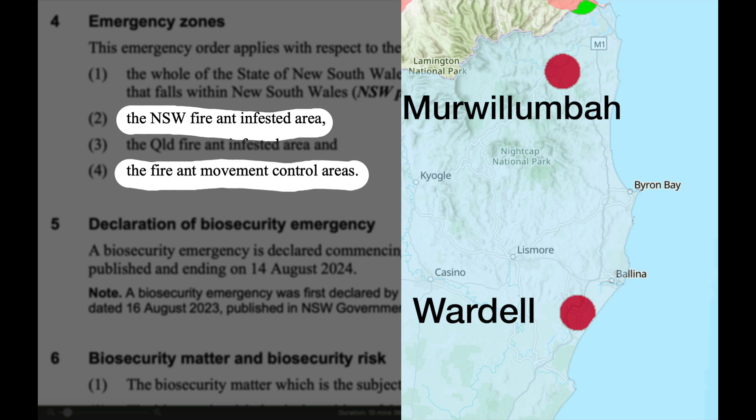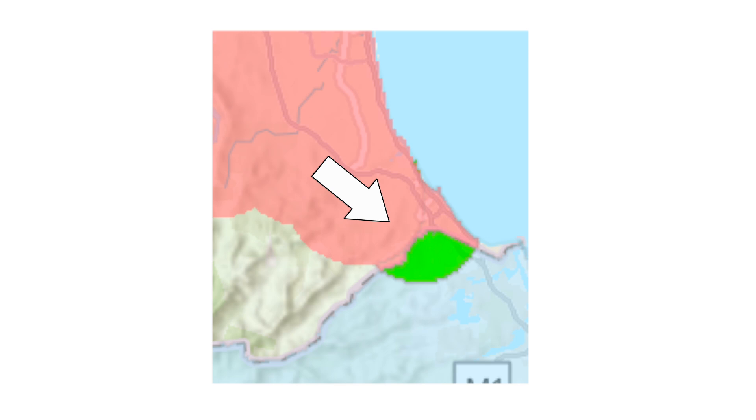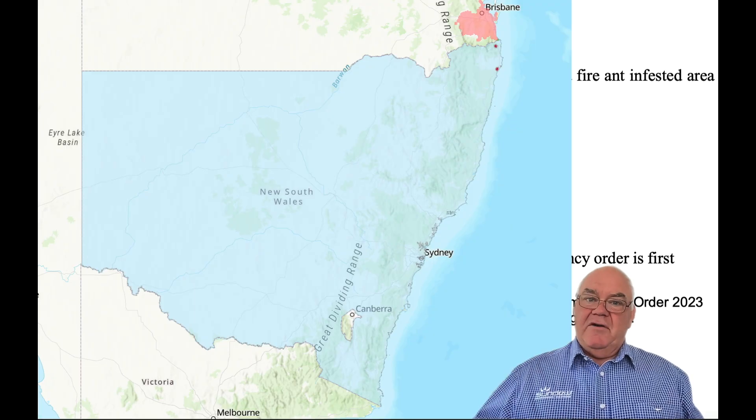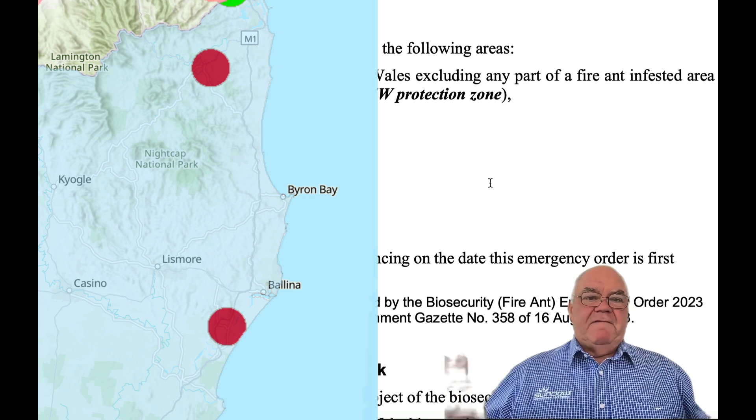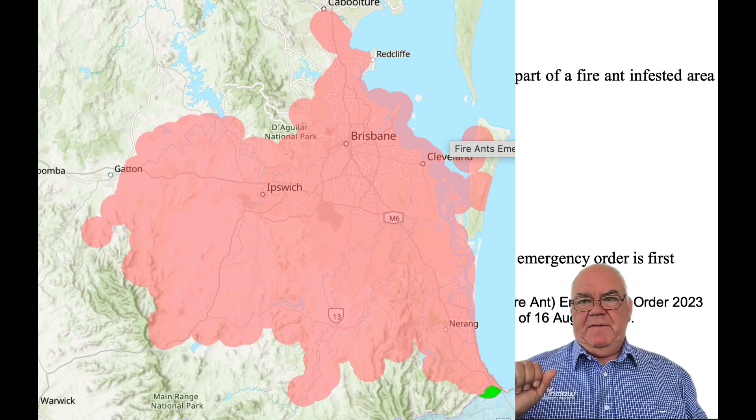There's a little green bit at the very bottom of this map. That is an area where fire ants have been found in Corumban in Queensland — it's only about 1.5 kilometres across the border, so when drawing the 5km radius map, we get that little area that sits inside New South Wales. So to summarise: the entirety of New South Wales is a Protection Zone; we have the New South Wales Fire Ant Infested Area, Fire Ant Movement Control Areas, and the Queensland Fire Ant Infested Area.